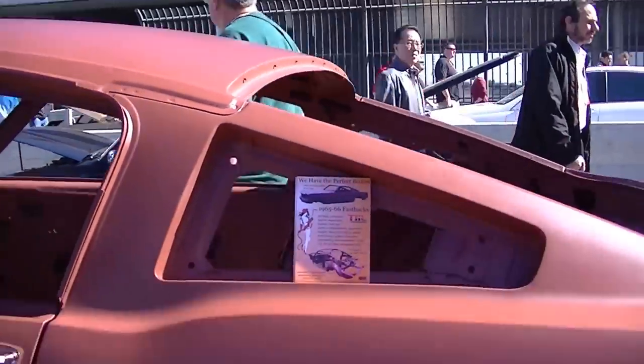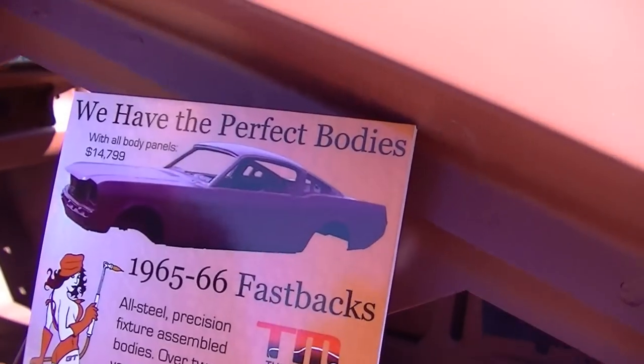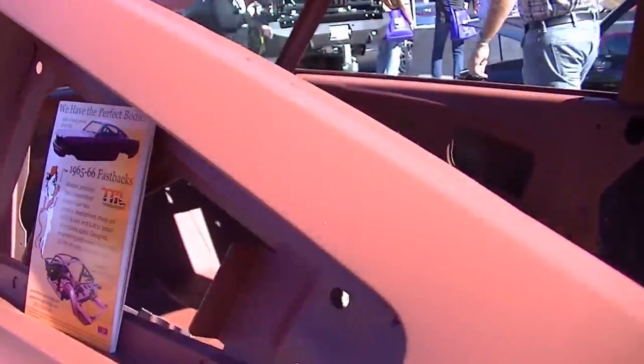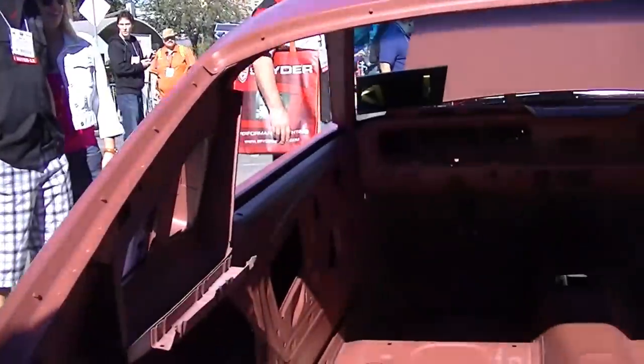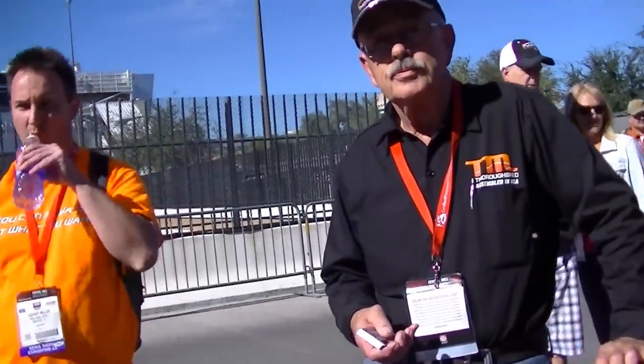This comes as a complete vehicle as you see it here for $14,700, and that includes the doors and fenders. You can also customize it — leave the front clip off, leave the inner wheel wells out if you want to tub it out. So someone doing a restomod or hot rod could custom order it saying 'we want the front clip off, we're going to put our own wheel wells in' — we can accommodate whatever they wish.